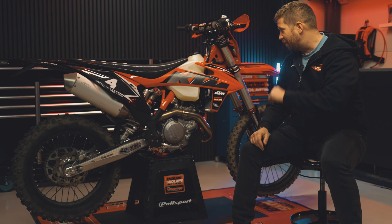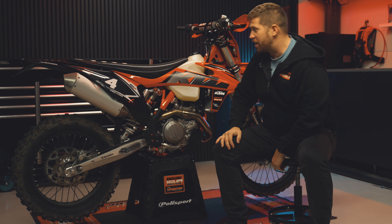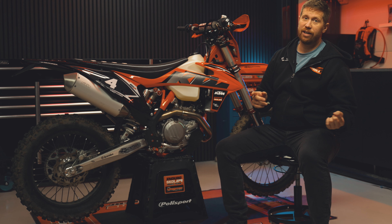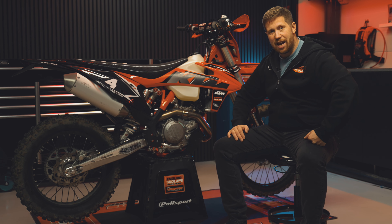Hey guys, welcome back to a new video. In this episode we're gonna try out my new KTM 450 2023 year model. I was riding a 450 before, but I had a two-stroke 300 in between. Now I'm really gonna test this bike for real and share my thoughts about riding it in this video. I hope you will like it — I'm just gonna gear up and then we're gonna get started. Let's do it.